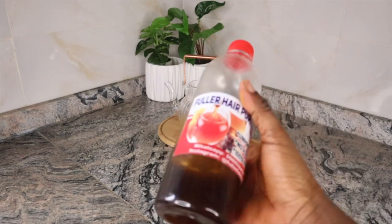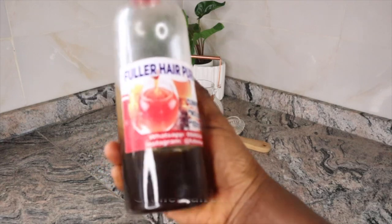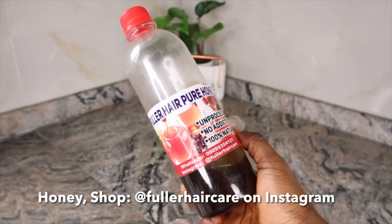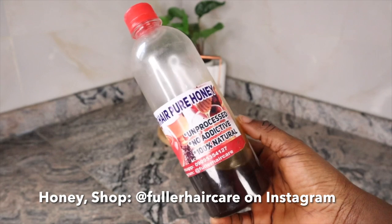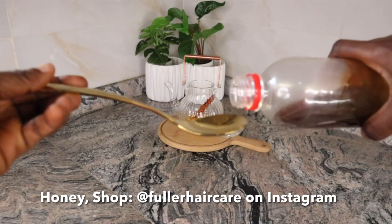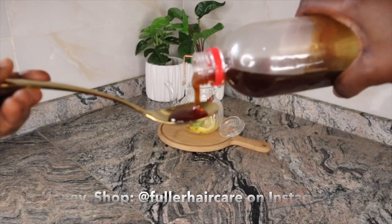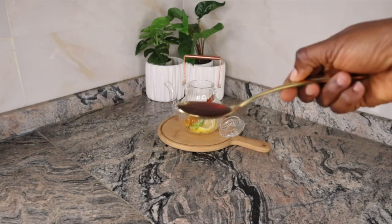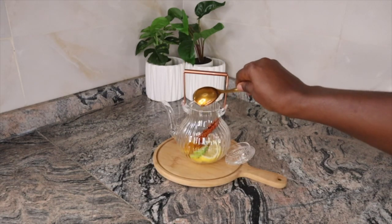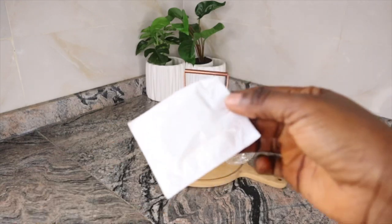Moving on to the next ingredient, we are going to use honey. I sell this honey at Fuller Hair Care — the Instagram handle will pop up on the screen. If you're interested and you're in Nigeria or wherever you're watching from, you can place your order. We deliver worldwide using DHL. For the proportion, I measured out a tablespoon of the honey. Honey can help prevent weight gain.